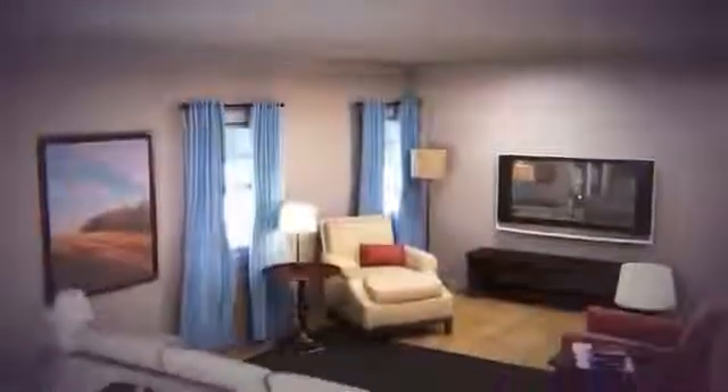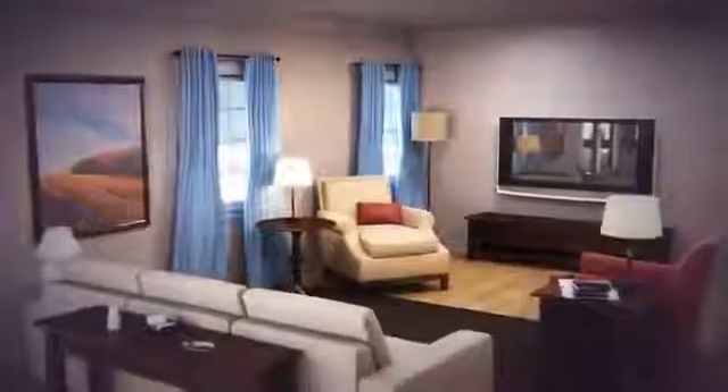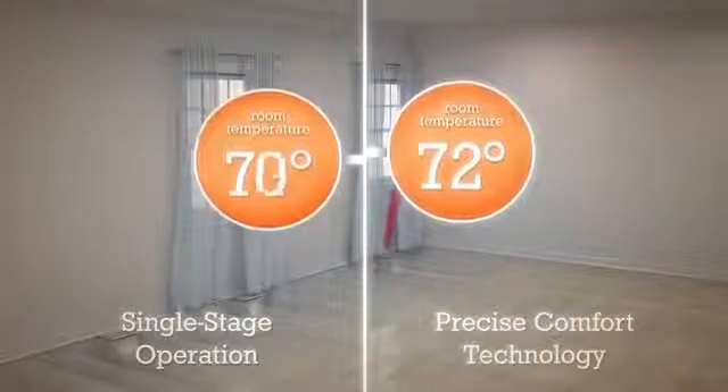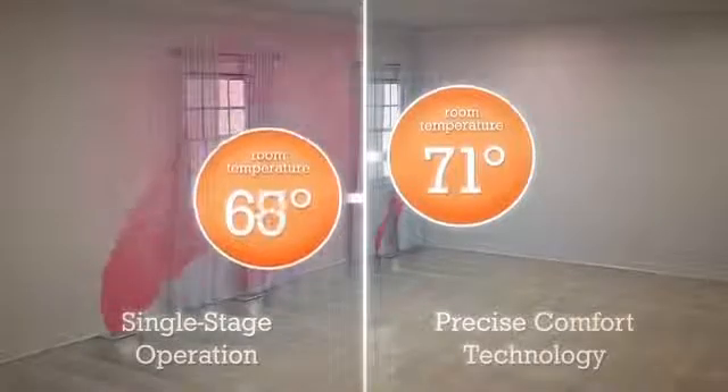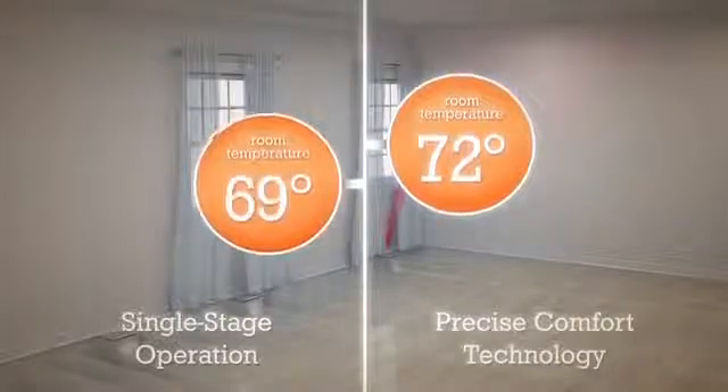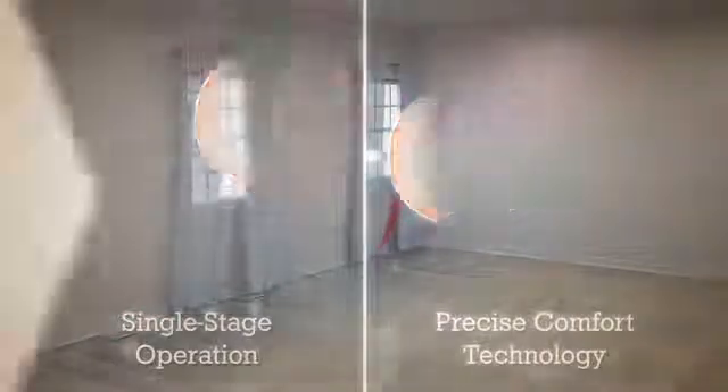So while a single-stage furnace is constantly moving the temperature up and down, a furnace with Precise Comfort controlled by a Lennox iComfort thermostat or other compatible programmable thermostat can keep your home consistently comfortable day in and day out.